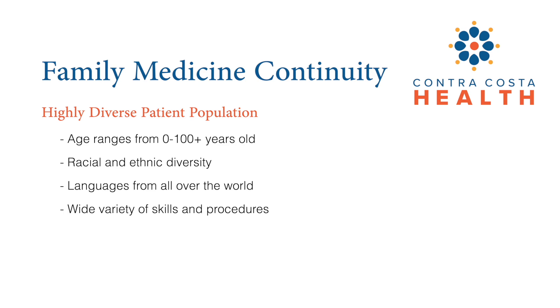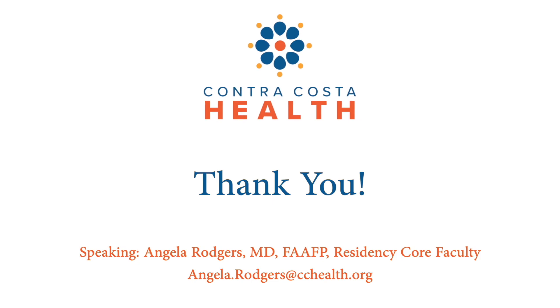In addition to common primary care skills, our residents routinely do procedures in family medicine clinics such as joint injections, IUD and nexplanon placements and removals, skin biopsies, splints, toenail removals, and more. There is so much to say about primary care ambulatory clinics. We are excited to share more with you and we hope you have enjoyed this presentation. Thank you.